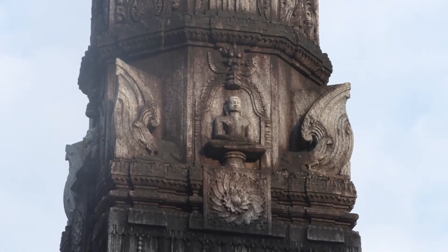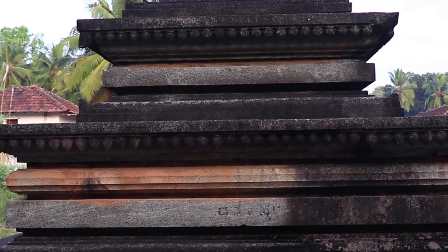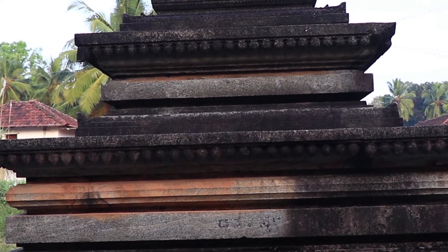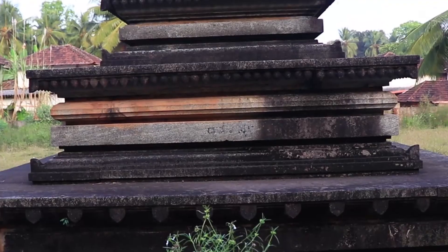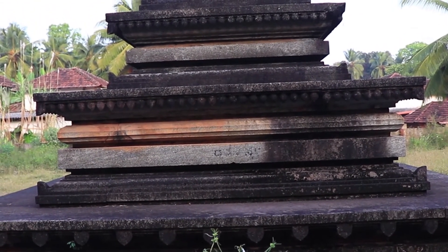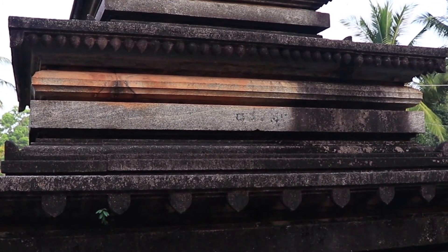Shri Chandranath Swami's statue is placed on the top and faces all four directions. The Aladhangadi Manastamba stands on three layers of Shilapeta with the height of five feet, and every layer emphasizes the beauty of Jainism. Inscriptions related to Uttara, Vajjana, Bhutali, Alingapatti, Kapota, and Antarika are engraved on each layer of the Shilapeta.